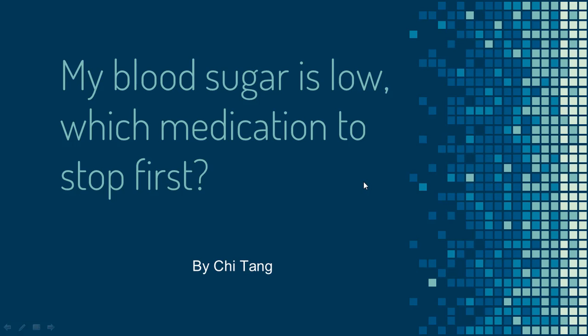My blood sugar is low and I'm taking a few medications for diabetes. Which medication should I stop first? To answer this question, let's look at an example.